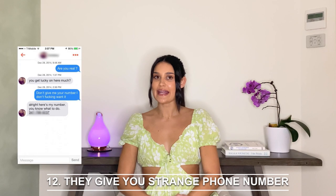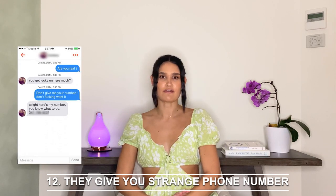Twelve: they spontaneously give you a strange looking phone number. If a girl suddenly asks you to text her on a number that doesn't have the same area code, yet her profile says she's close, something's up.